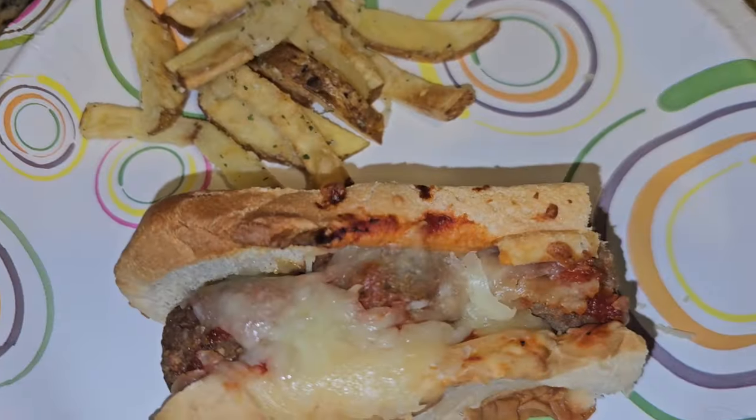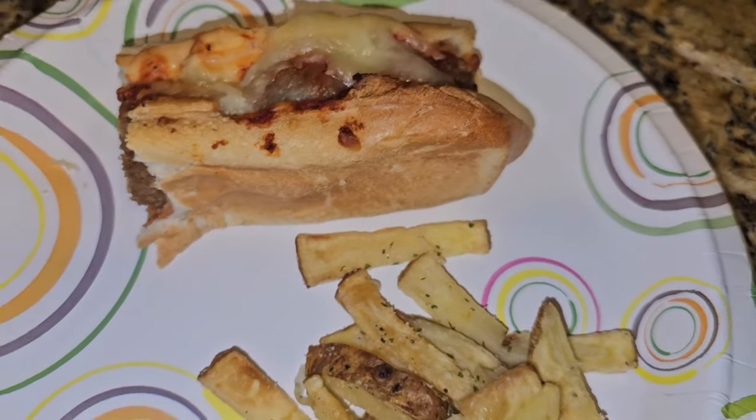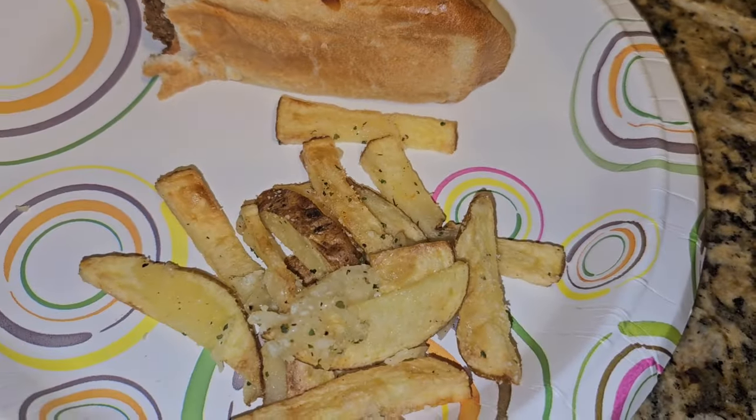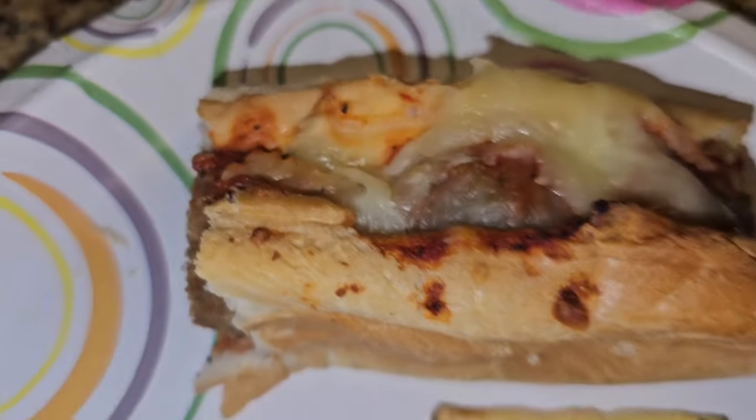So it's just some meatballs, salsa, and some mozzarella cheese. And then these are the homemade air fried french fries.